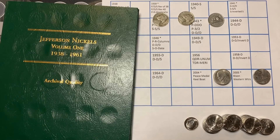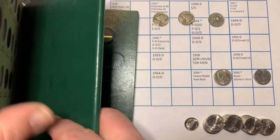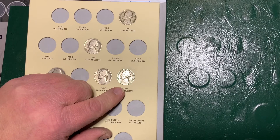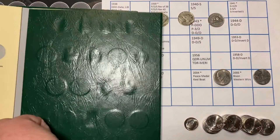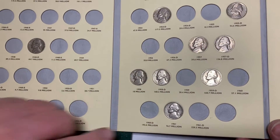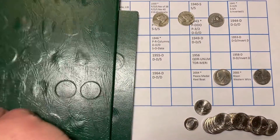Welcome back. It wasn't too bad of a hunt. No varieties. But we did get some hole fillers. We got this 1942 non-wartime nickel — not too bad out of that batch. Then we got this 1961. That's it from this book.